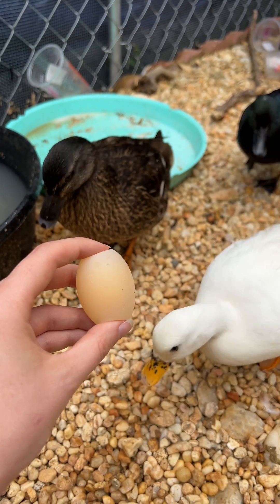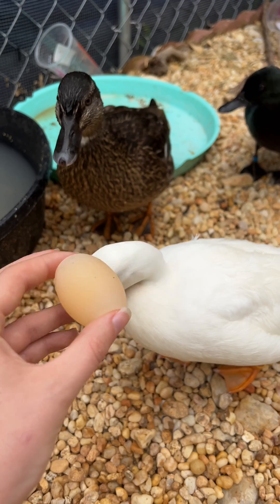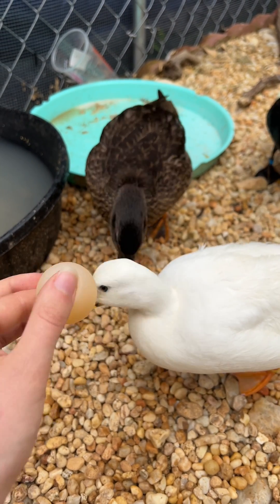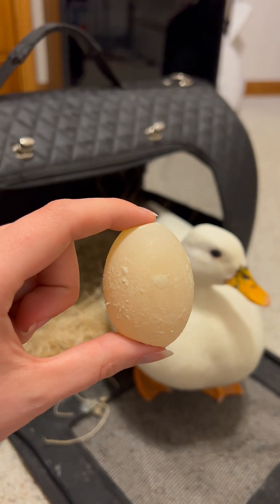Did you know that birds can lay eggs without shells, like the stuck egg here? One of the biggest misconceptions I see about shell-less eggs is that they are always caused by a calcium deficiency, but that's not the case. It's really important to know the actual cause of your bird's shell-less egg because they can be really dangerous if they break inside your bird and cause an infection.